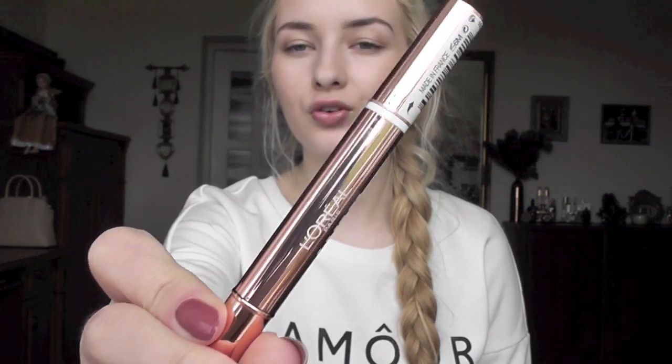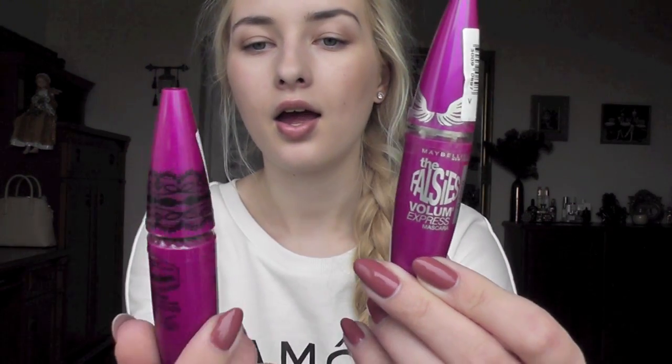I purchased my L'Oreal Lumi Magique concealer — this is my third one, it's my favorite under eye concealer but I run out so quickly. I also got two Maybelline The Falsies mascaras because I think they may be discontinuing it — I can only find it in a couple of shops and they were 50% off, which kind of proves my point. I got Falsies Flared and Falsies Black Drama. One was about five euros. It's a great mascara and I stocked up just in case.